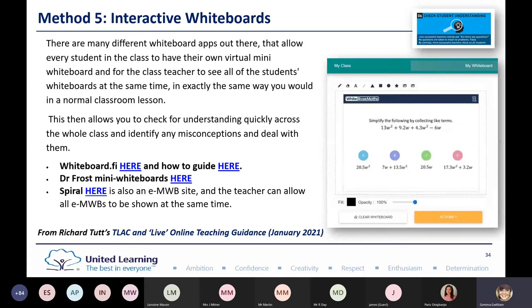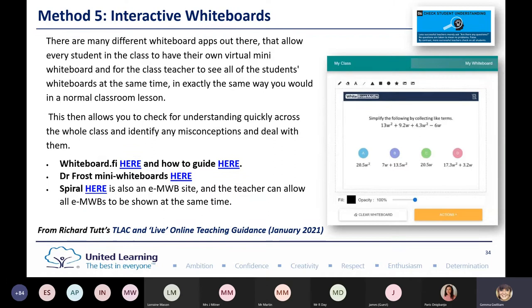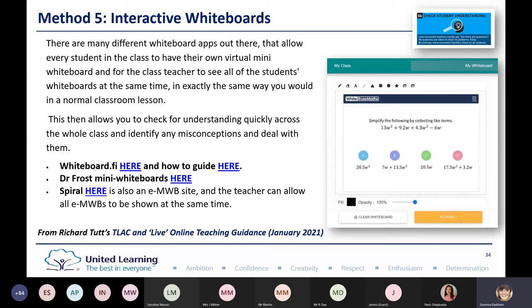With whiteboard.fi, it is a paid subscription and you need to check your DPIA is in place. Here's a White Rose Maths example — I was able to push that out to all the pupils, then see them instantly writing on their interactive whiteboard on their device or computer, and it comes straight through to the screen. You can also save the work. What I really liked is that in the classroom they'd normally wipe everything off, but by using whiteboard.fi I can download what they've put and use it as additional evidence.